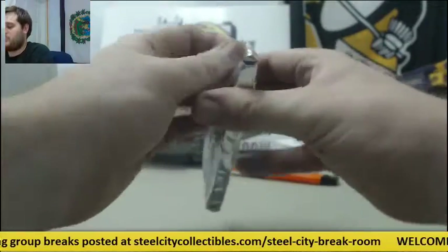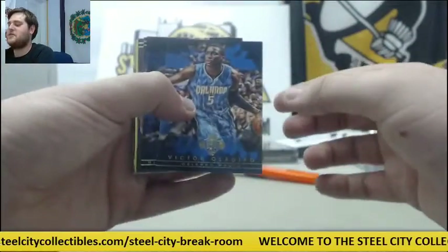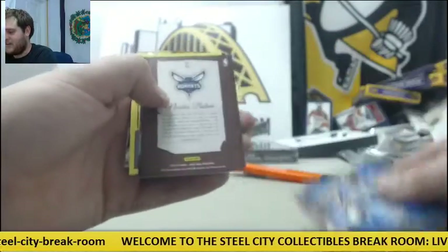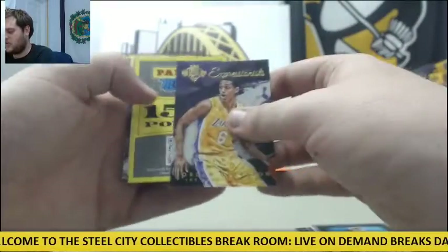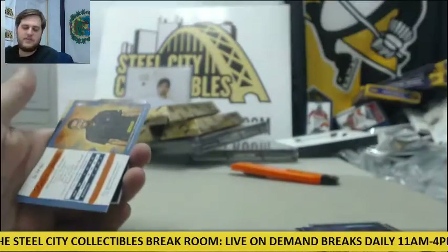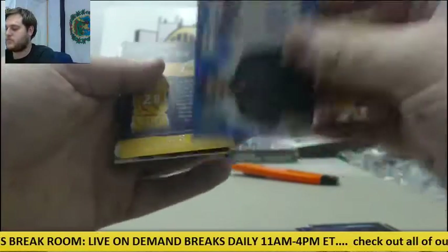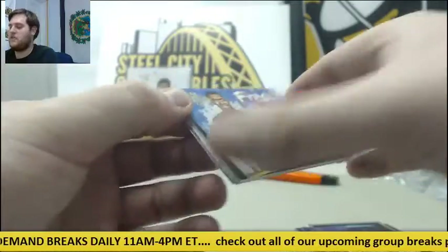Oladipo, KG, Horford, Curry. Nicholas Batum. Jordan Clarkson — 150 points, randomize that off. Dakari Johnson auto for the Thunder, rookie card auto Dakari Johnson.